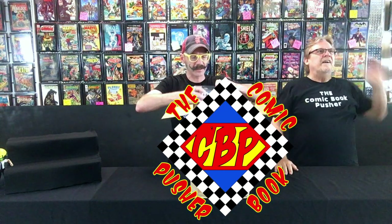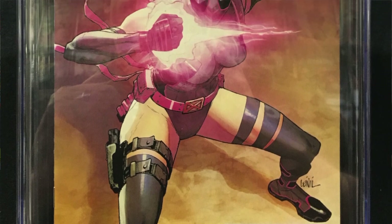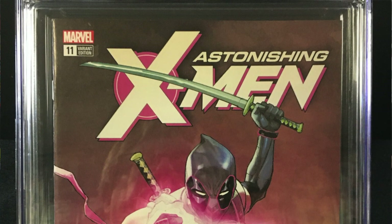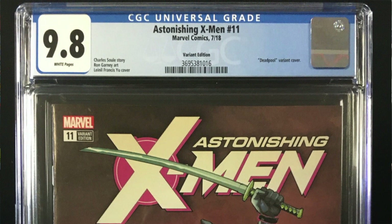We got Astonishing X-Men number 11. Oh, what's special about that book? It is the variant edition. It's got Lady Deadpool on the cover. I remember it now — it looks like Deadpool. So what did we get? 9.8.